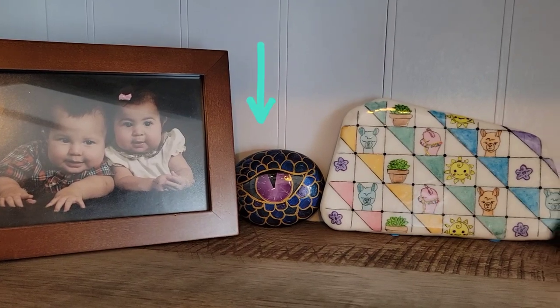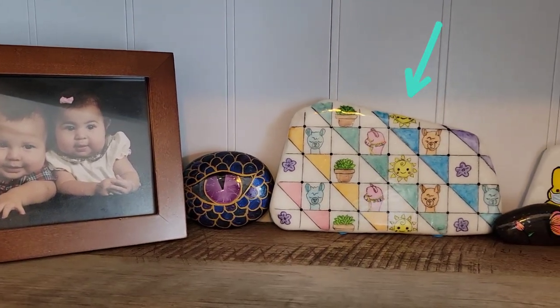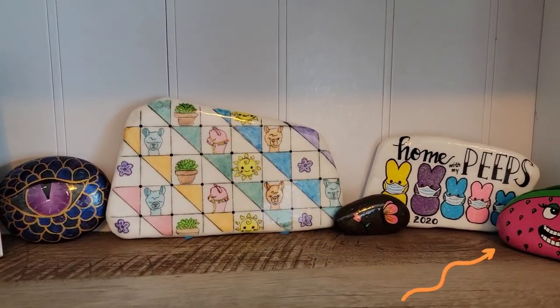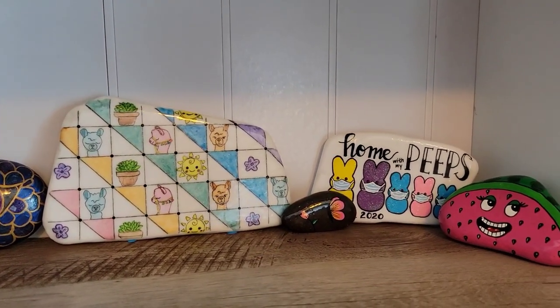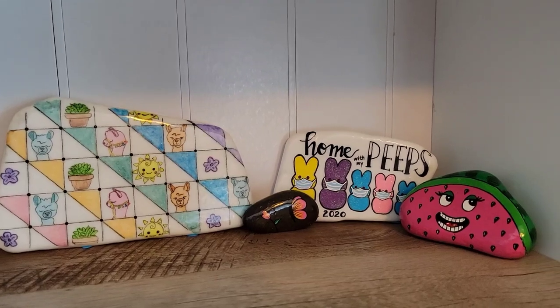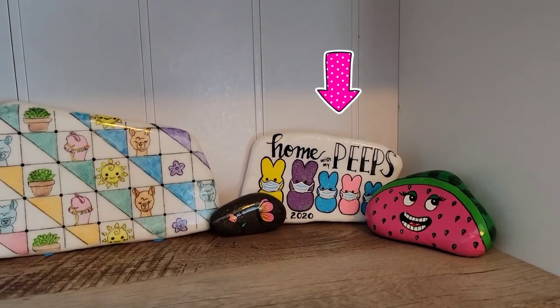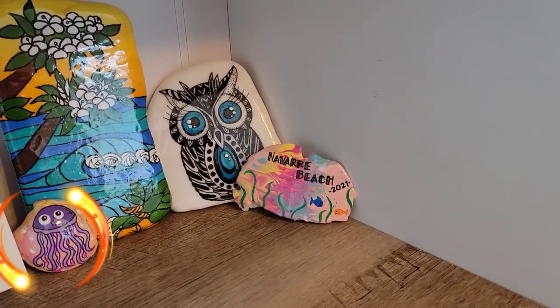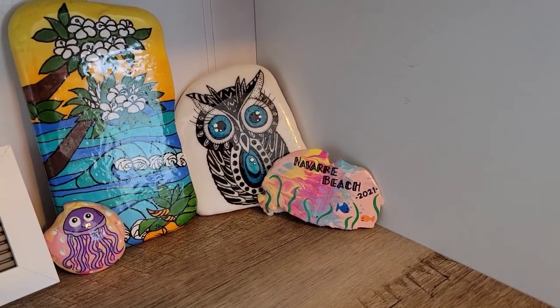The dragon's eye and the llama quilt rock are from my dear friend and fellow admin Melinda. The little butterfly rock and the watermelon are from my other friend Leah, who's also one of our admins. And the peeps rock was one that I did in 2020. The little jellyfish and the painted shell are from our viewer Tabitha.